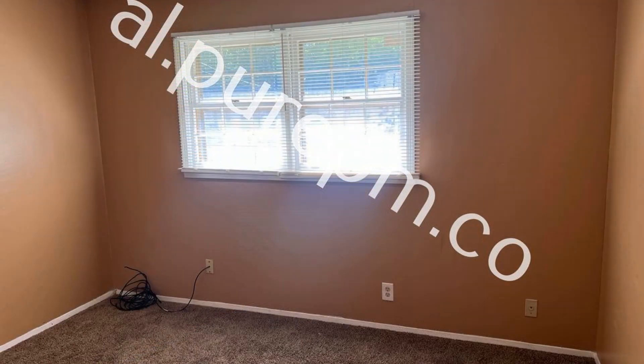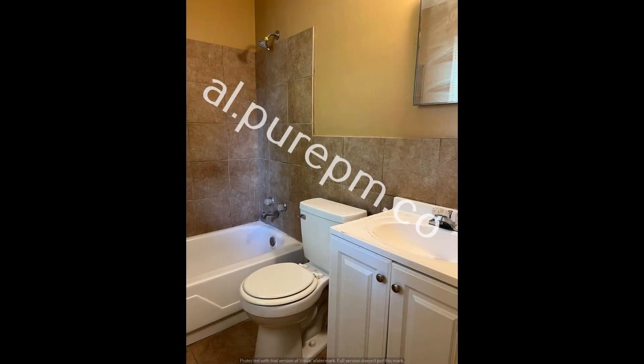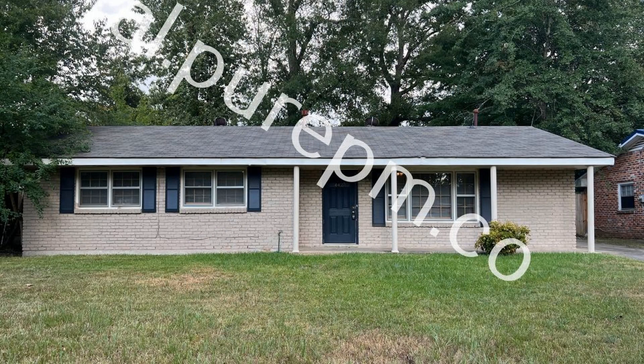The bedrooms and bathrooms are all well-appointed for your comfort and convenience. If you're interested in this Montgomery, Alabama rental property, or want to know what other rentals are available in the area, contact us today. We are ready to help you find your next home.